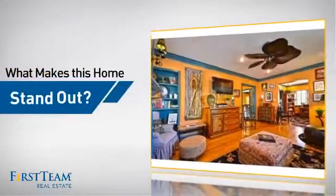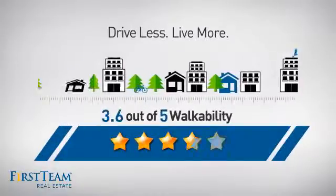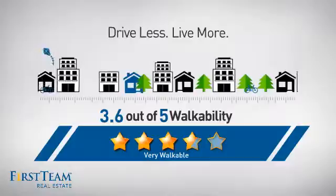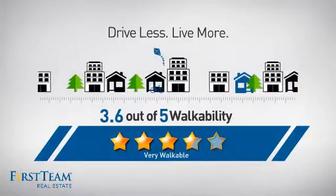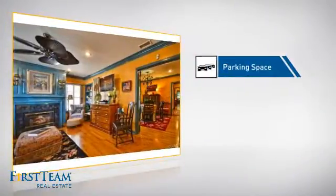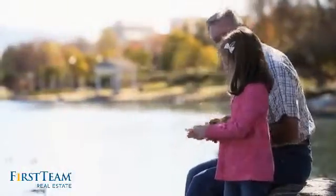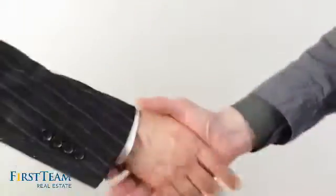But let's talk about what really makes this home stand out. With a walkability score of 3.6, the neighborhood is a very walkable place to live, offering a healthier lifestyle, shorter commutes, and the ability to run errands on foot. This home also features some other great amenities like an extra parking space for your vehicle. All these great features add up to a property that might be not just your next house, but your next home.